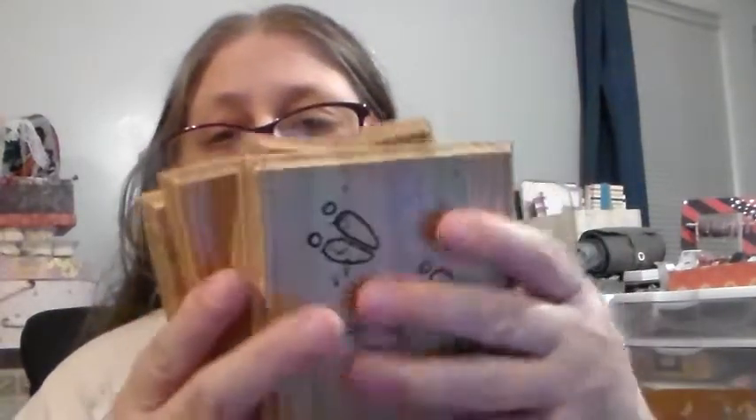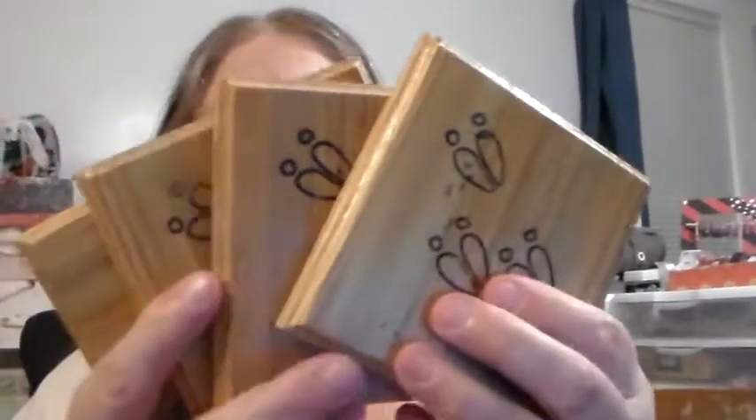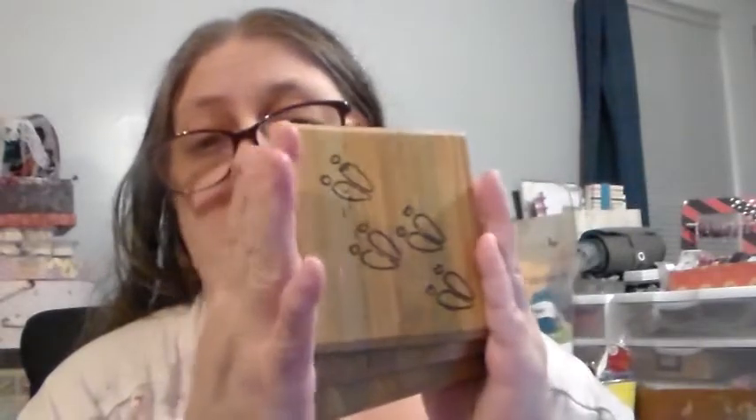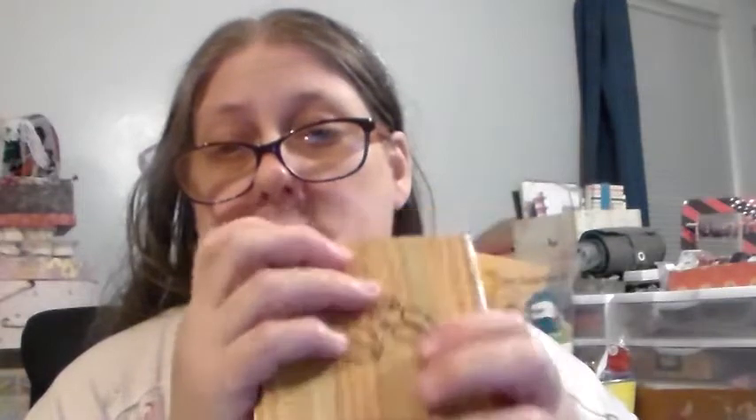This is them. If y'all like them and want them, let me know in the comments below. I know it's only one set, but he can make more. So if some of you want more and want to order it, he'll make more to sell. And whenever y'all say you want them or whatever, then I'll find out from him for sure about the shipping and let you know.